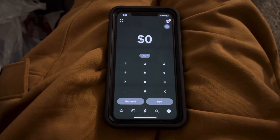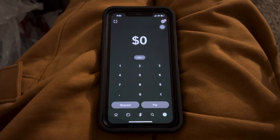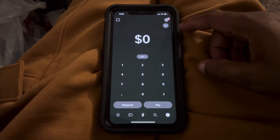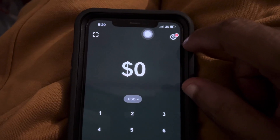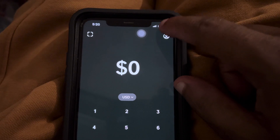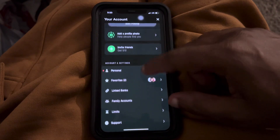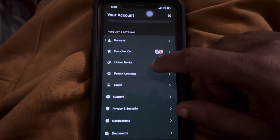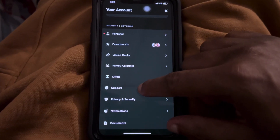The first thing you want to do is open up Cash App. Once you have Cash App open, you should land on the home screen right here. From the home screen, look up at the top right and click on the profile photo at the top corner. Then scroll down and look for Support — click on Support.